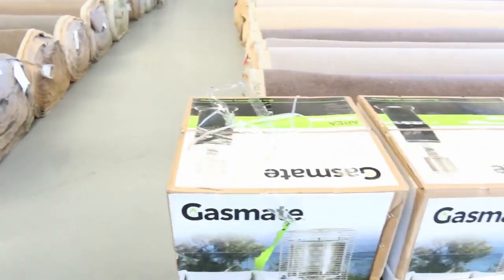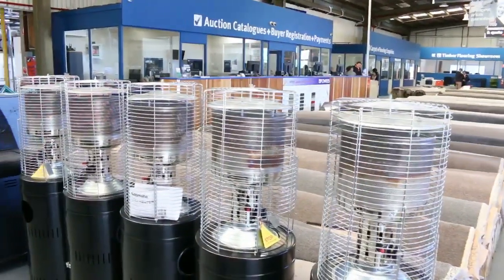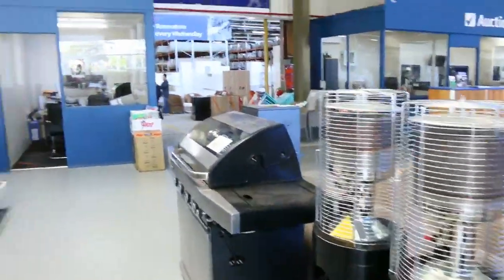A couple more of these gas area heaters — there are a couple left over from last week. They were going around that $120 to $150 mark. Beautiful looking units, most with a 12-month warranty as well.